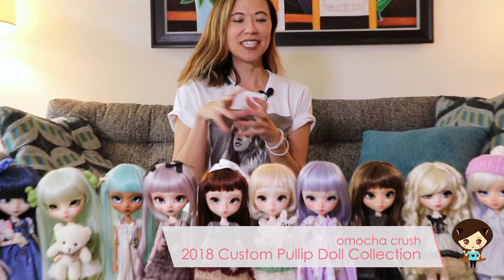Hey guys, today I am doing a very special video. This is a collection video just of my full custom pull-up dolls — I should say full custom pull-up and family dolls, because I have some Yolames, I have a Taiyang now, I have my first custom Buell. I want you to see all of them.